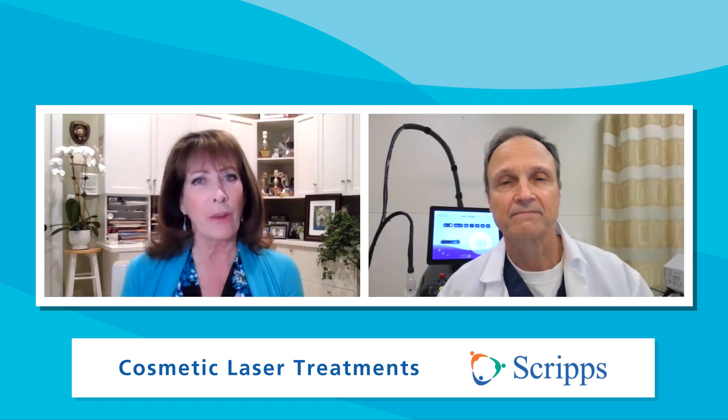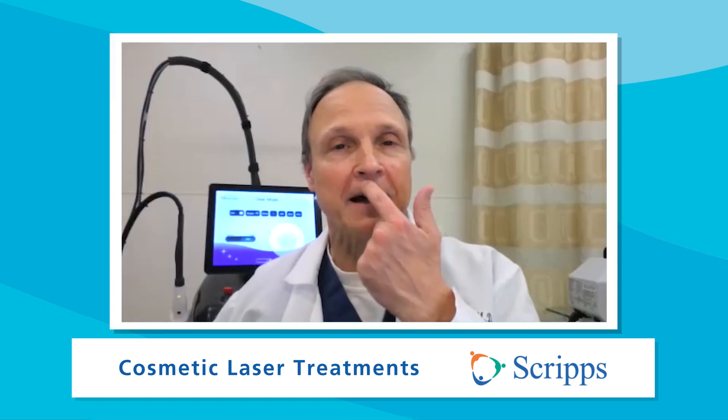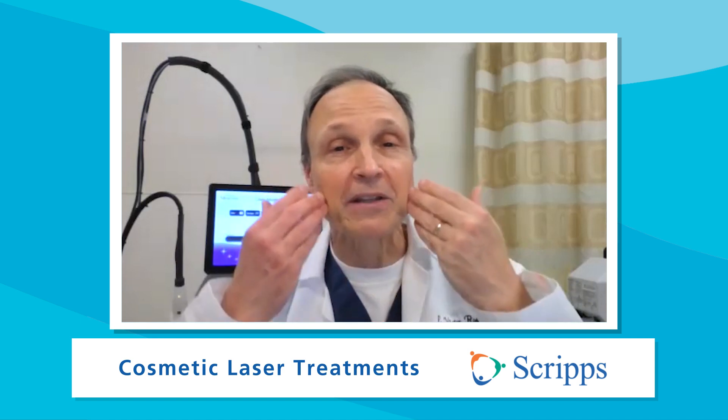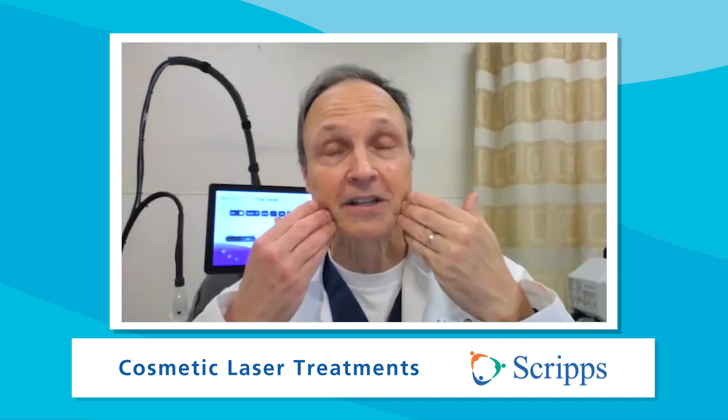Laser can be used for fine lines — a lot of women and men get these barcode-like lines above the lip, or Venetian blind-like corduroy lines on their cheeks. Brown spots on the face, hooding where the eyelids come down, broken blood vessels which are very common along the nose. And scars — everybody has a scar, whether a little kid or adult, and we can use lasers for scars as well.